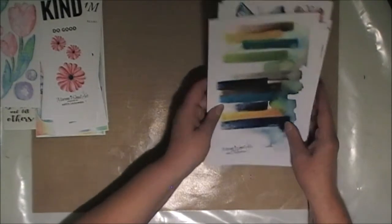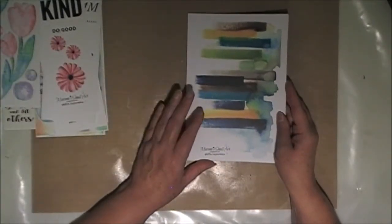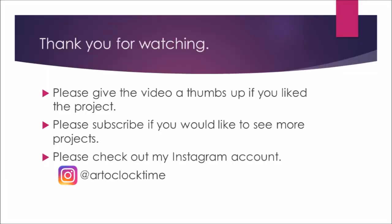So that was my purchase from Merrimi Small Art. Now I'm going to have a think about how I'm going to use some of them. Thank you for watching. Bye for now.